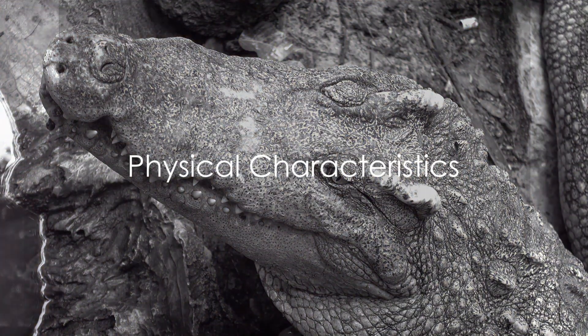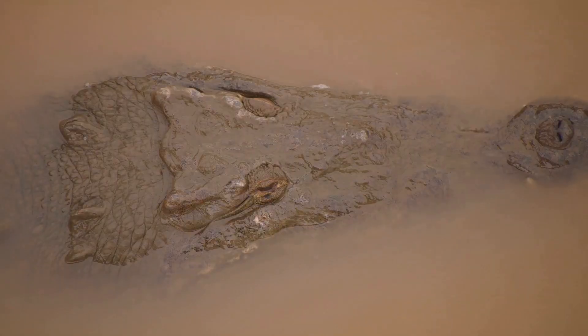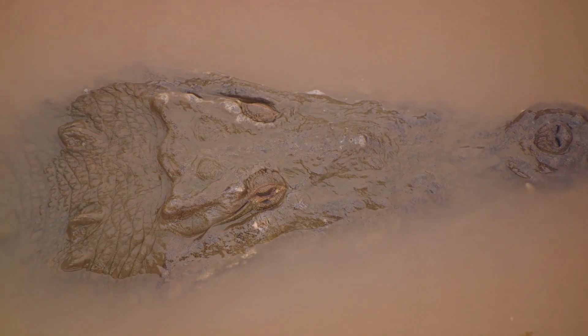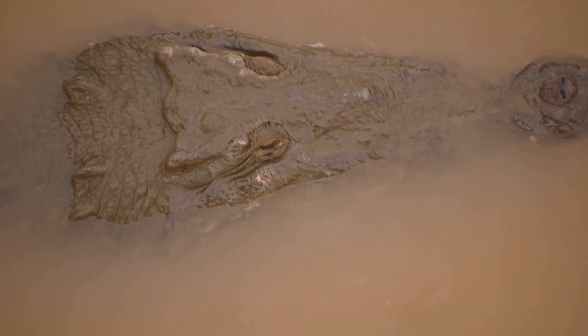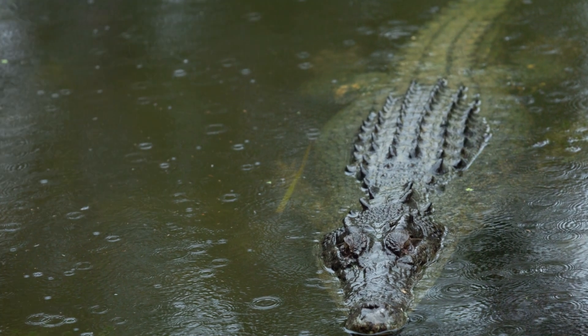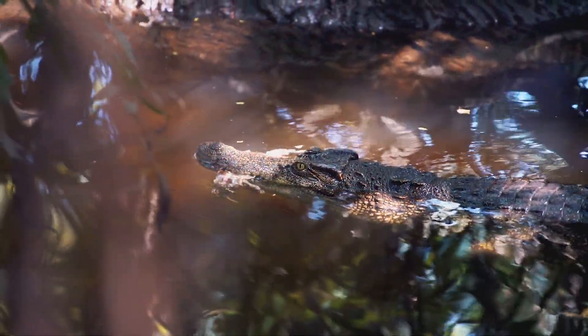What makes a crocodile so perfectly adapted to its environment? The answer lies in its striking physical features that have been fine-tuned over millions of years. Take a look at a crocodile's head — notice how the eyes and nostrils are positioned on top. This strategic placement allows them to see and breathe while the rest of their body remains submerged, perfect for ambush hunting.